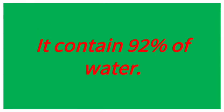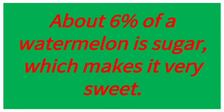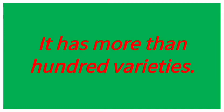It contains 92% of water, and about 6% of a watermelon is sugar, which makes it very sweet. It is very juicy and sweet, and it has more than 100 varieties.